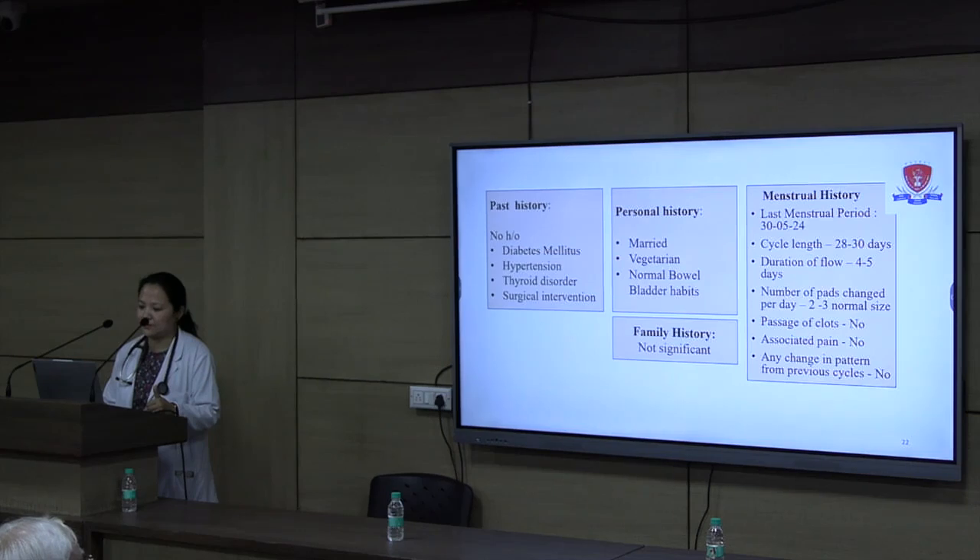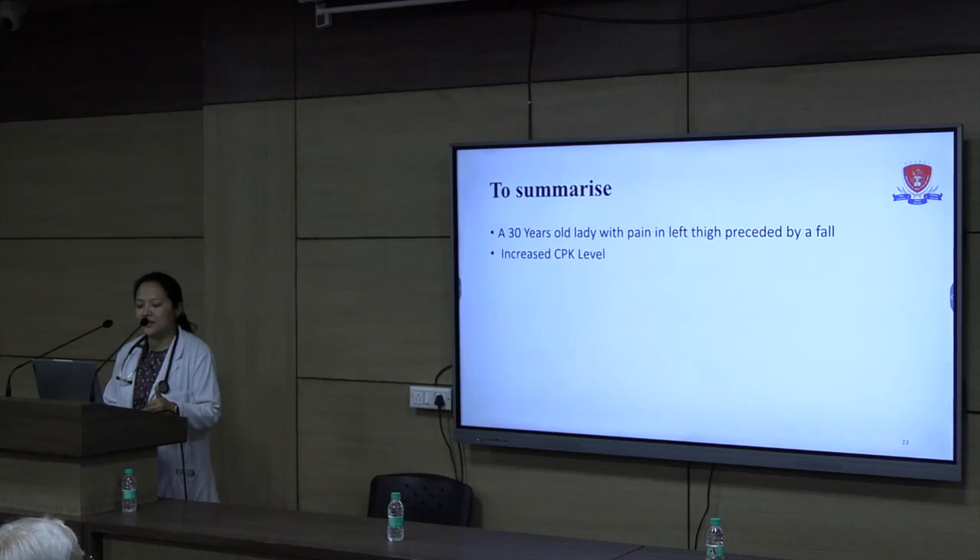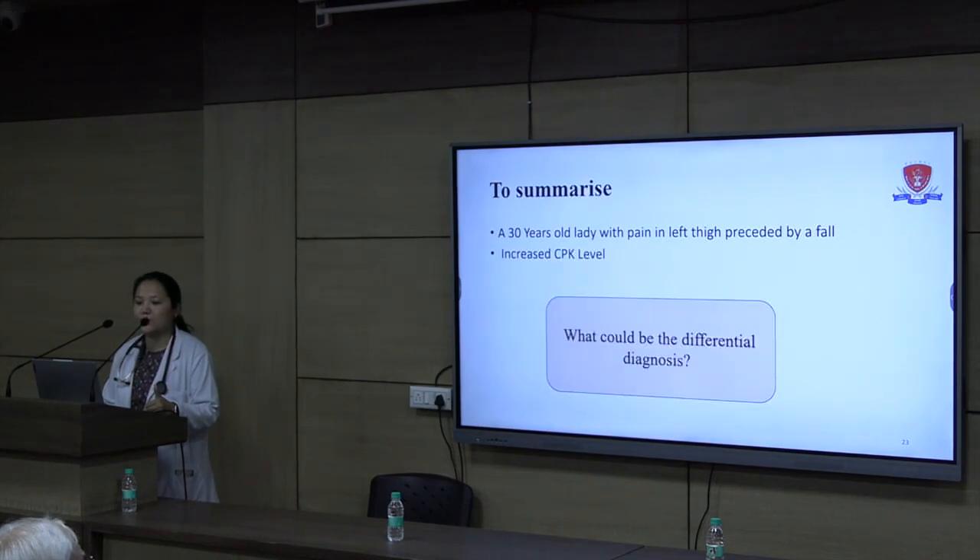To summarize based on the history, we have a 30-year-old lady with pain in her left thigh preceded by a fall, and an increasing creatine phosphokinase level in the range of 4000 units per litre. What could be the probable diagnosis?